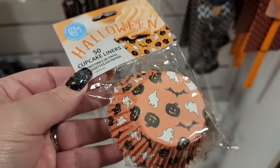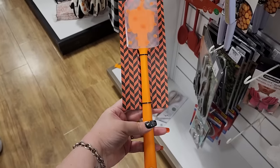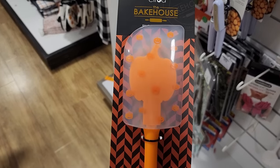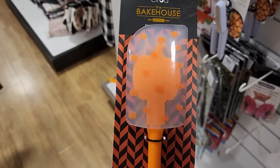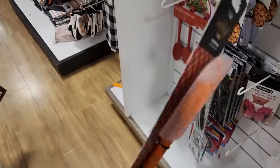$3 and you get 50 - they're really cute. Look at this for $4 - that is too cute. Got the little jack-o-lantern in there and the polka dots.